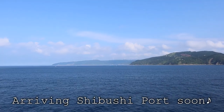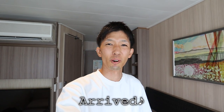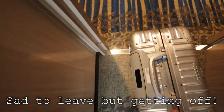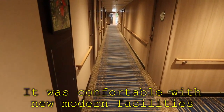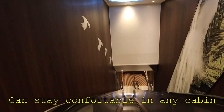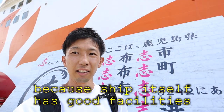Maybe we go around Cape Toei and then head to Shibushi Port. Here I am at Shibushi Port — hardly any pitching. You can see the scenery like this. I'm getting off now. I have now arrived at Shibushi, Kagoshima Prefecture.